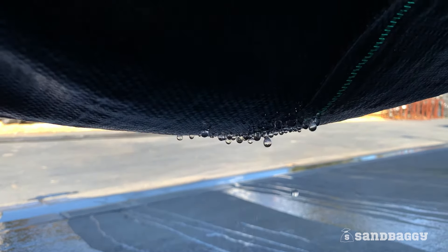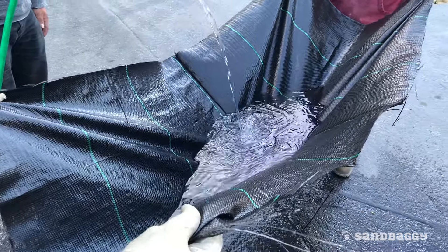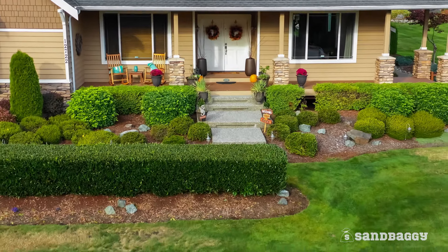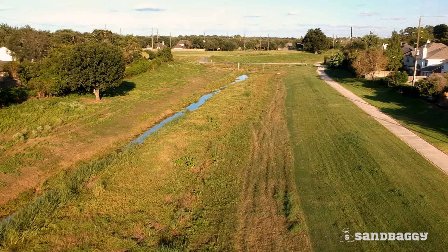Look at how our competitors' fabric compares. This means more water filtered through the fabric for landscaping, filtration, or drainage applications.